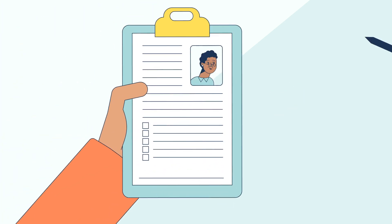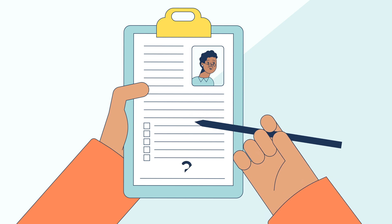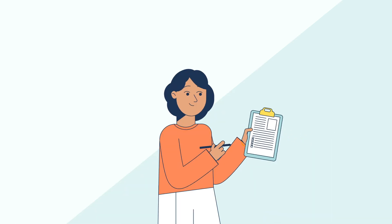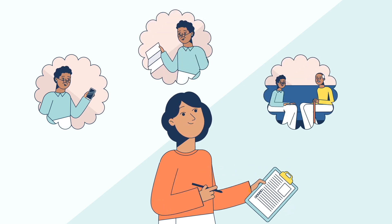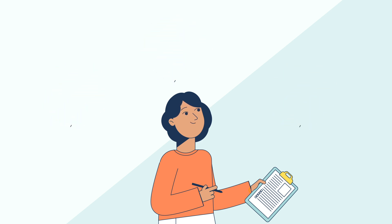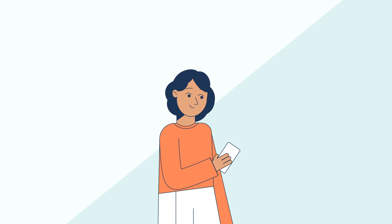We know discussing health information with relatives does not always come naturally. Everyone has their own way of learning and processing this kind of information. Do they prefer to talk on the phone? Receive a letter? Is there another family member they feel comfortable talking to? Use what you know about your relatives to help you decide the best way to bring this up with each person.